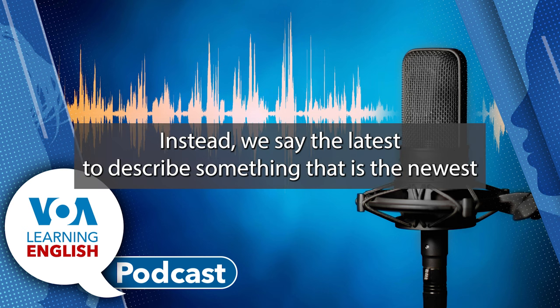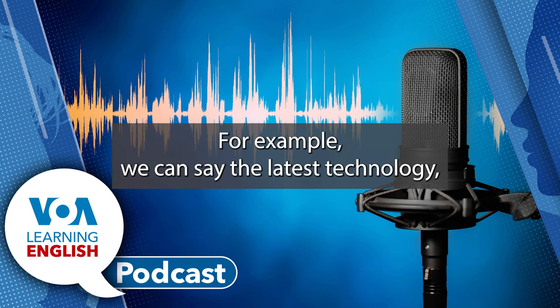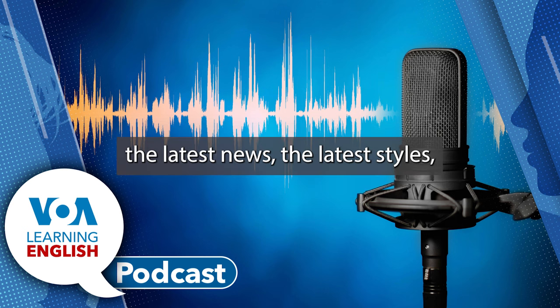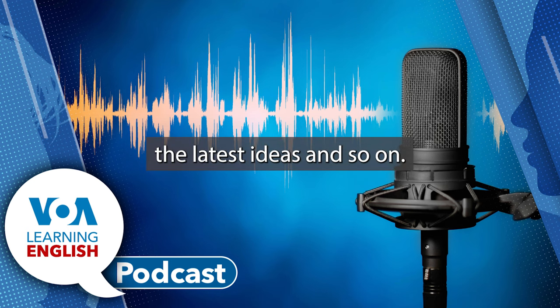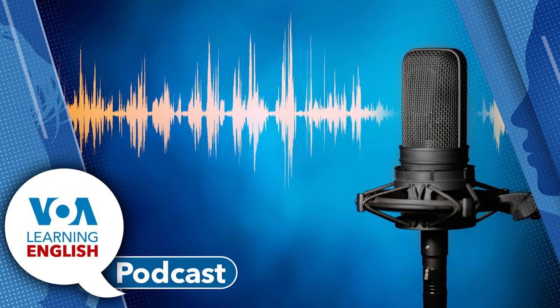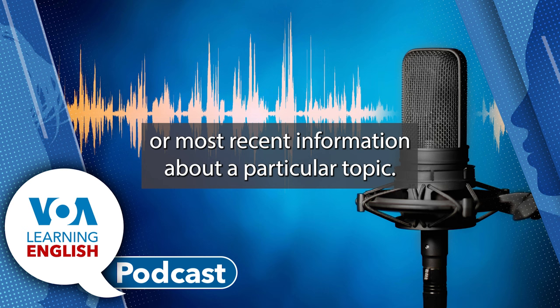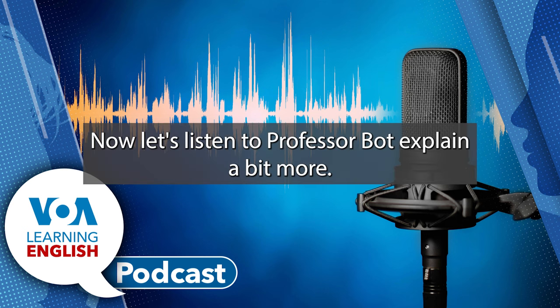Instead, we say the latest to describe something that is the newest or most modern. For example, we can say the latest technology, the latest news, the latest styles, the latest ideas, and so on. And in casual speech, we might ask someone, so what's the latest? This just means, what is the news or most recent information about a particular topic? Now, let's listen to Professor Bott explain a bit more.